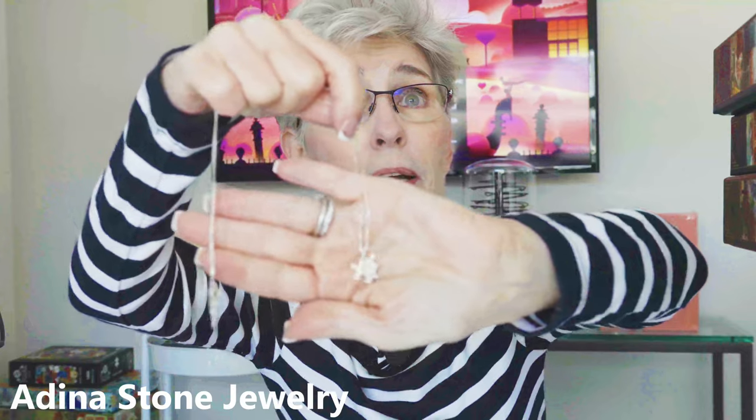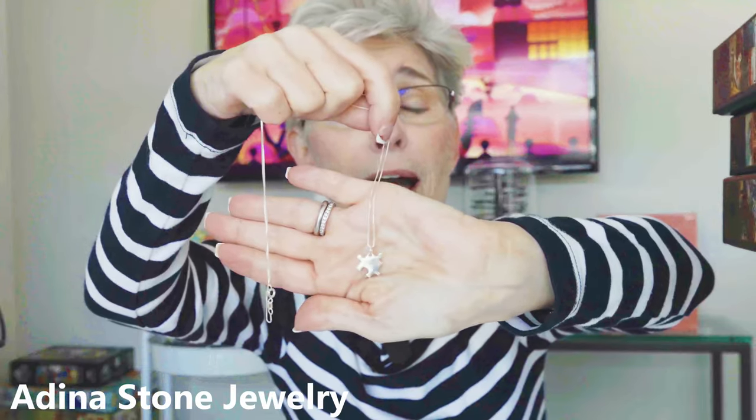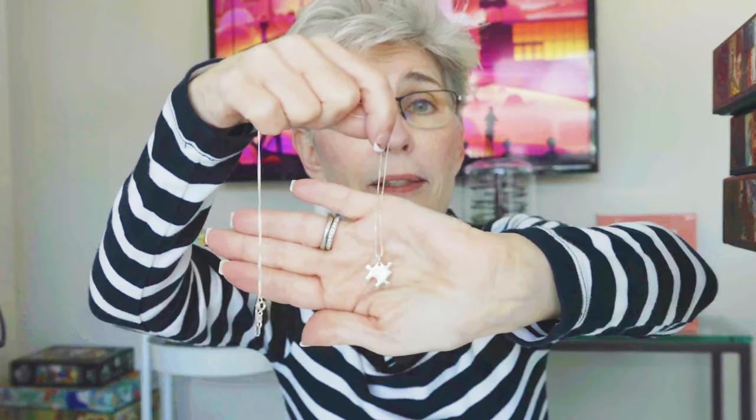I have been on the hunt for a jigsaw puzzle pendant necklace for some time now, but what I was finding online were these chunky jigsaw puzzle piece pendants and I wanted something that was a lot more dainty and delicate. So I was really happy when I found the Adena Stone Jewelry website and this pendant. I love silver and I love how dainty and delicate this pendant is.